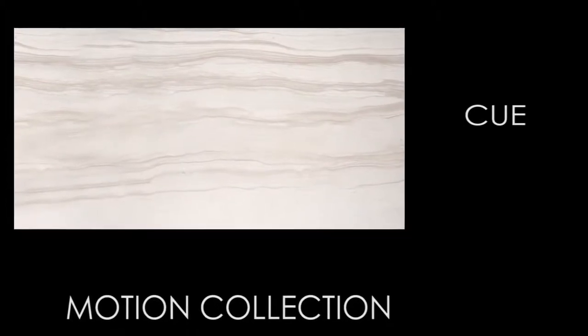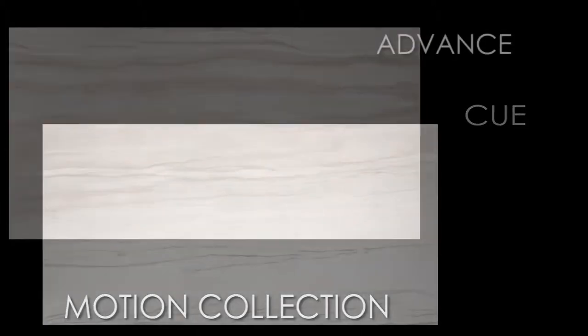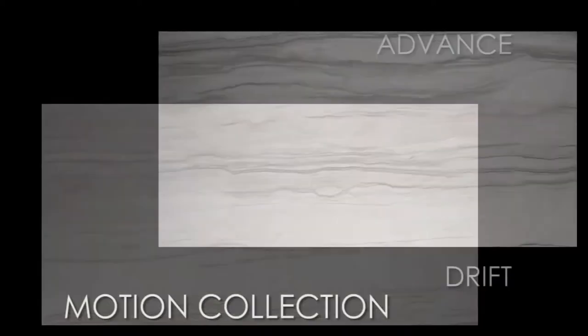Motion is a striking glazed, body-matched porcelain tile that emulates the natural look of a honed limestone using HD technology.